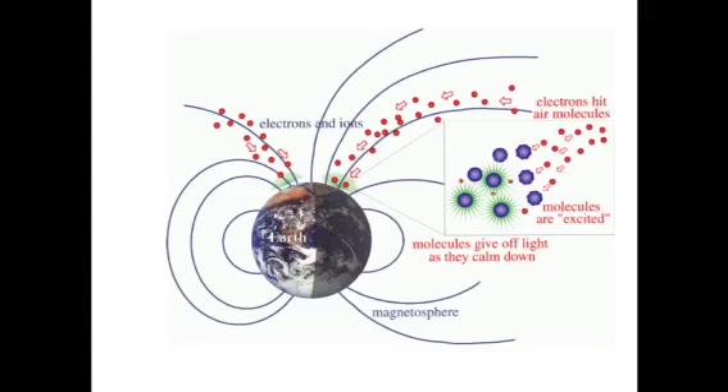Do you know how the Aurora Borealis works? Well, there are magnetic fields around Earth, except for the north and the south pole. The air molecules collide with sun rays, then the air molecules will vibrate and create colorful lights in many different colors.